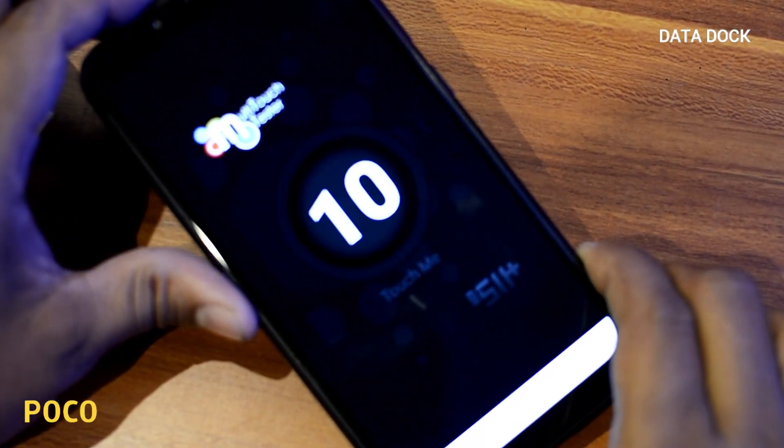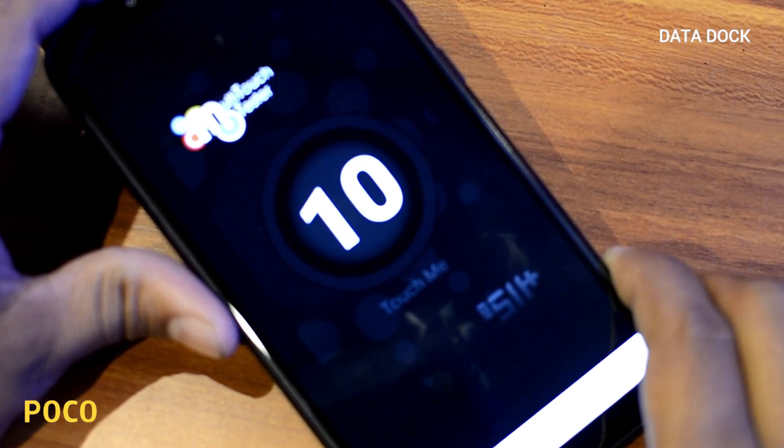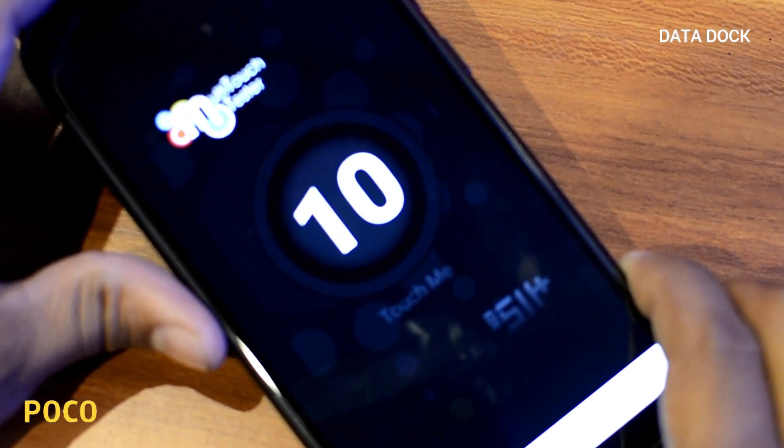Now look at touch support — as you can see here you will get 10 point touch supported display, which is definitely a good thing.